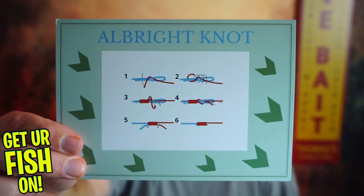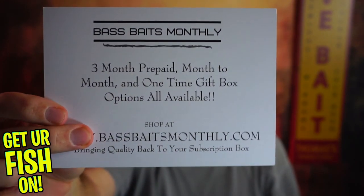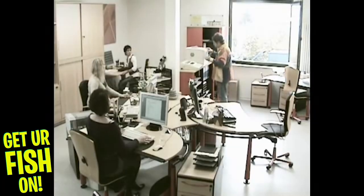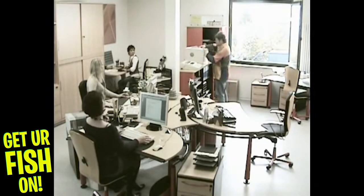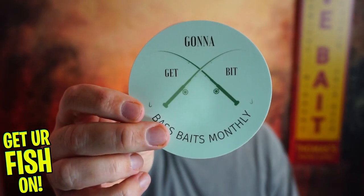Have not looked in it yet. Every month they send a different knot — the Albright knot right there. If you get three prepaid months, you get one for free. They always send a sticker — that goes in the trash, sorry.